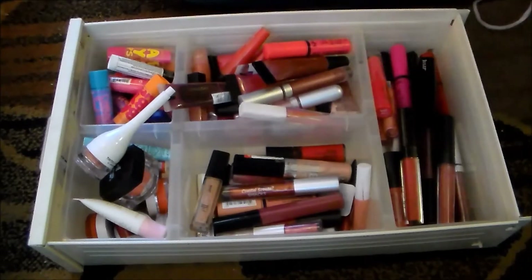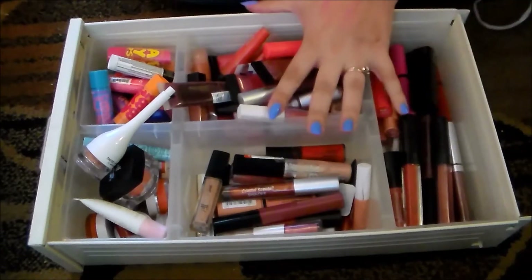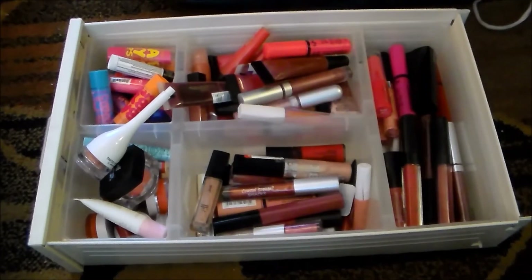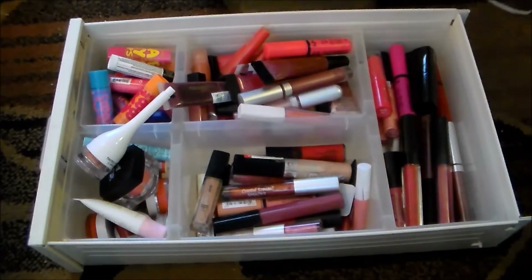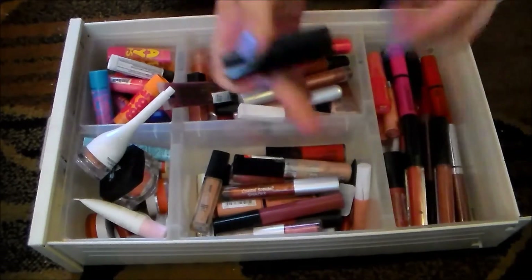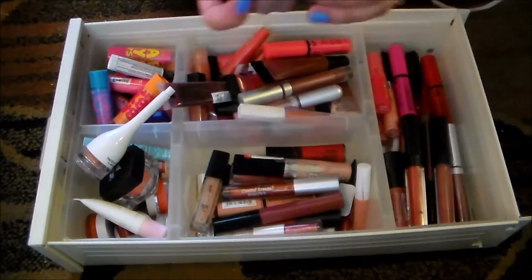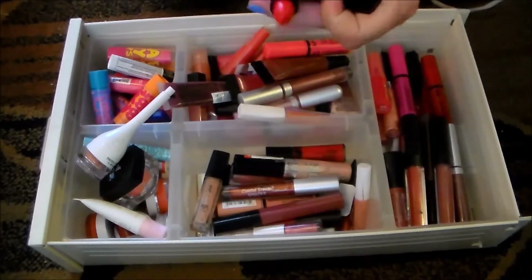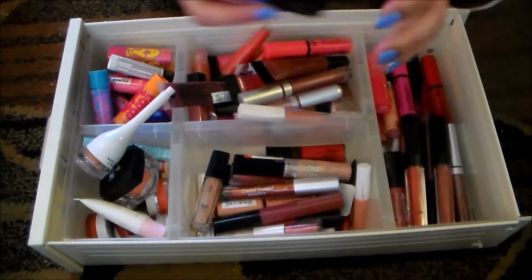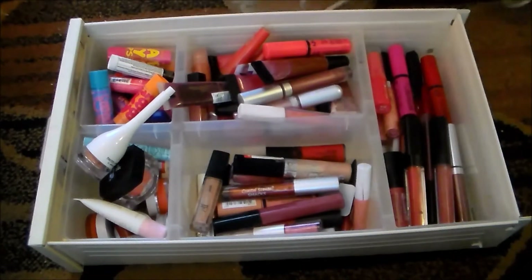Anyway, these are my lip glosses. I'm hoping to cut this down by half and fit everything from my lip gloss drawer and my lipstick drawer into one drawer — it's a heavy feat, hopefully I can do it. First things first, there's a lipstick in here; I'm not sure how that made it in here. This is the Julep lipstick in Stepping Out — I love this, I'm definitely holding on to that. I'm going to stick that in my lipstick drawer.